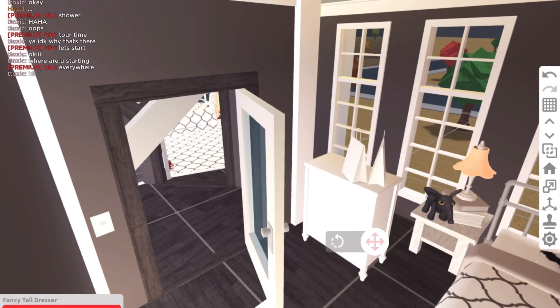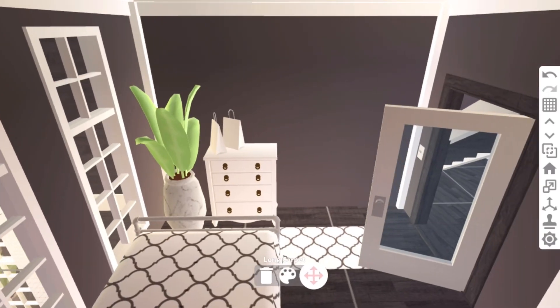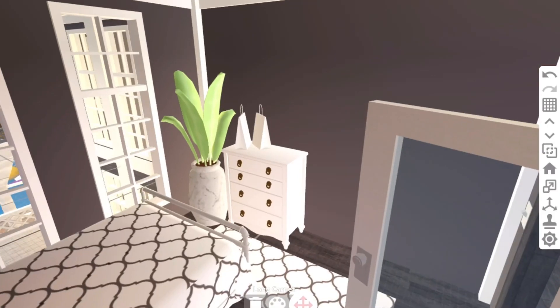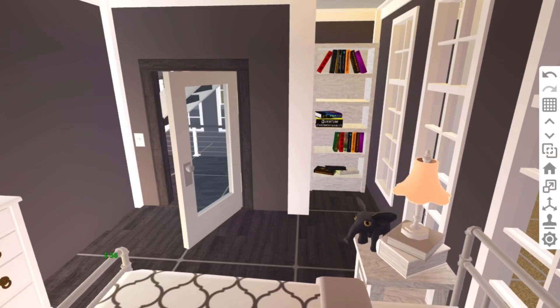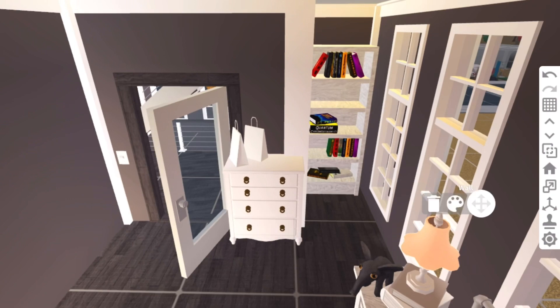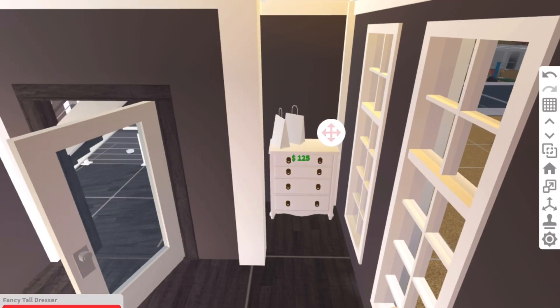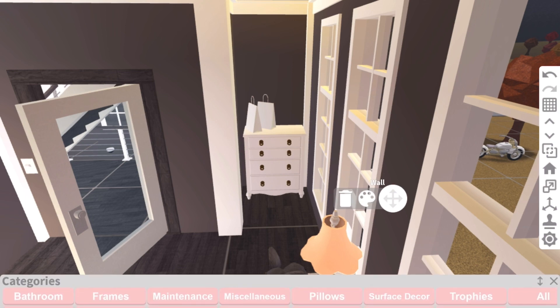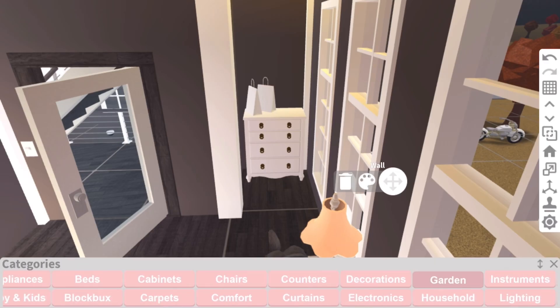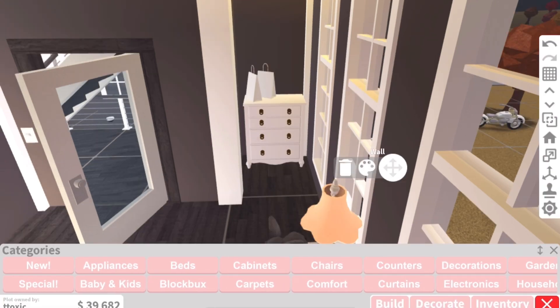Bloxburg needs to add way more realistic plants. I'm so sick and tired of making the decal plants — they look so good but they're so expensive. We could delete this bookshelf and put the dresser here, and then we need a mirror. Oh, what are these new trophies? That's a section now — I'm so late to this update!